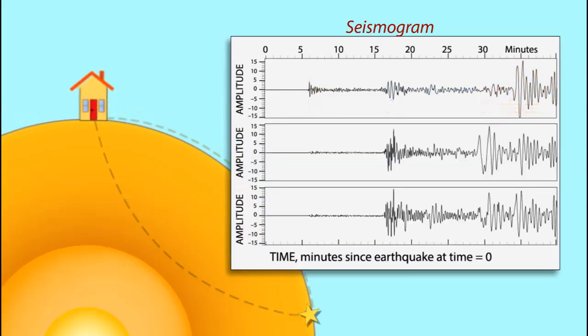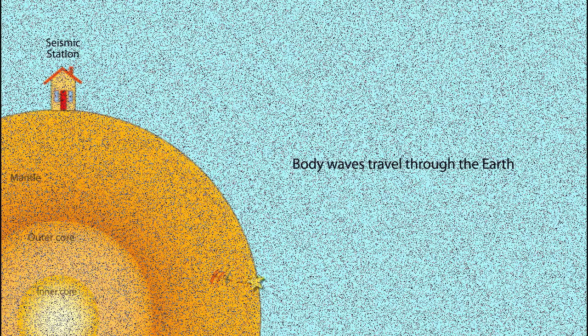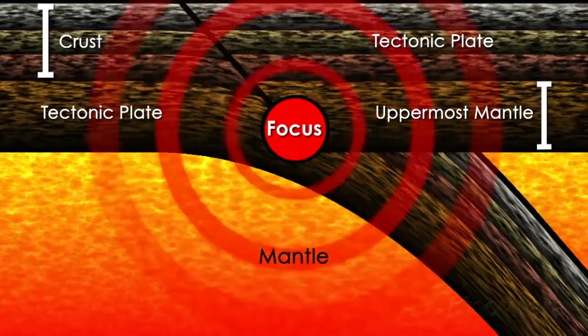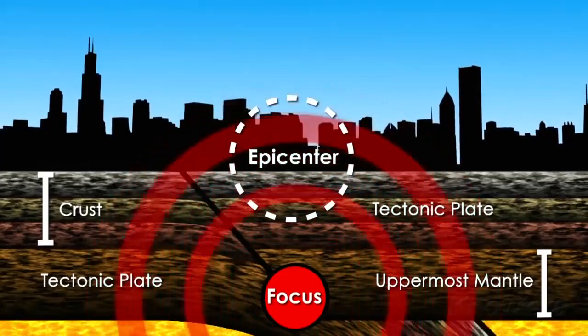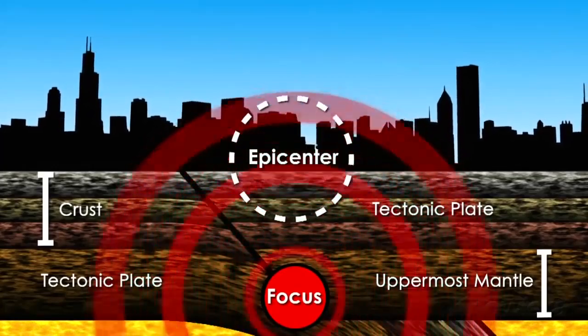The farther the recording instrument is from the focus, the greater the difference in arrival time of the first P wave compared to the first S wave. But what is focus and what is epicenter? Focus is the point within the Earth along the rupturing geological fault where an earthquake occurred, while epicenter is the point on the Earth's surface vertically above the hypocenter or focus.